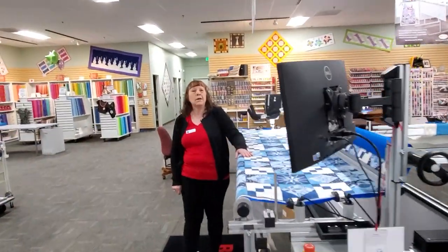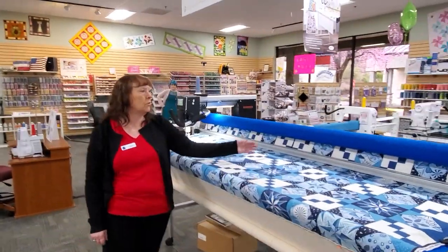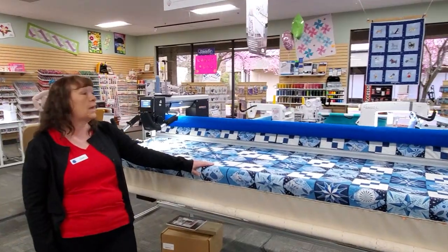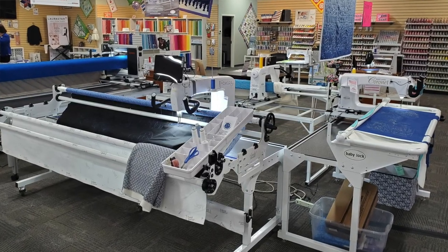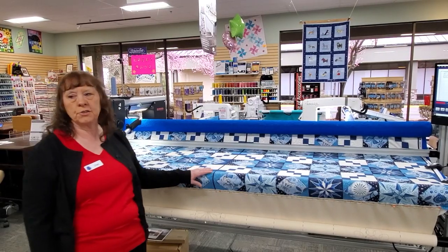Hi. We carry a wide variety of long arms from the beginner all the way up to someone who would maybe want to start a business. We have Handi Quilter, Baby Lock, Bernina, Juki, and Pfaff machines and then also the Janome/Kunique.